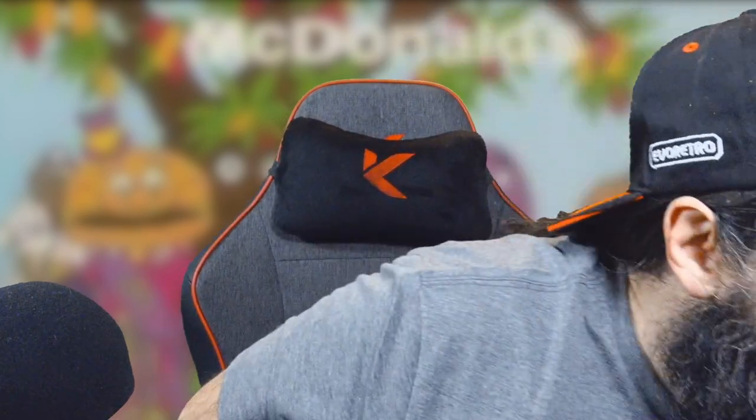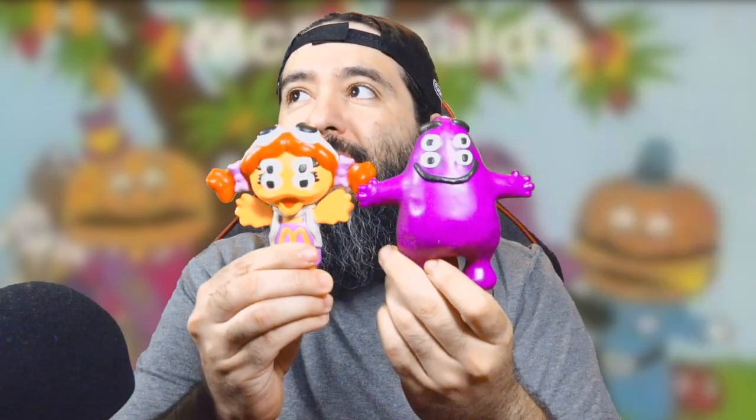I got Birdie from the adult Happy Meal! So now I have Grimace and Birdie, and I have a spare Grimace that I was gonna trade with somebody but the trade never happened. Still looking for Hamburglar.